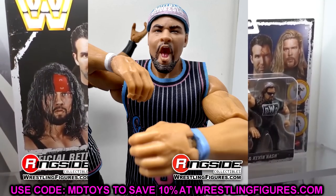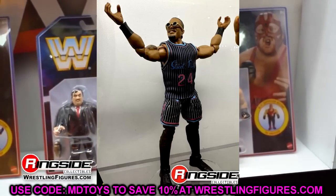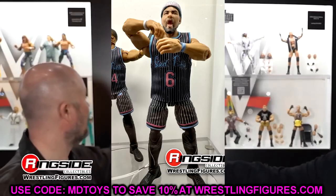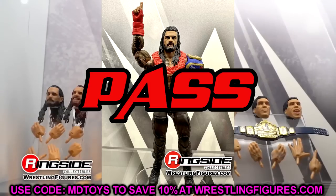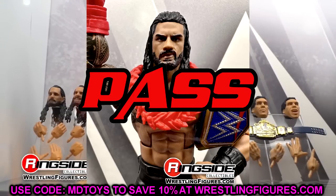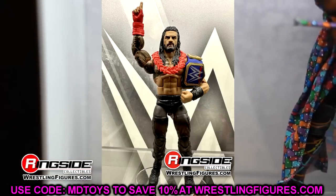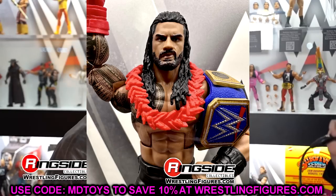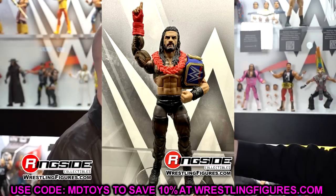The Street Profits have basketball shorts and jerseys with no velcro — these are money, some of my favorite figures of the year. Cop both of them. I would skip the Elite 103 Roman Reigns unless you want the pointing hand sculpt and painted-on boots. It's very similar to his other elites — the three pack, multiple Top Talents, another Top Talents coming, the Ultimate. There are so many Romans. This is an easy pass unless you really want that finger-pointing hand sculpt.